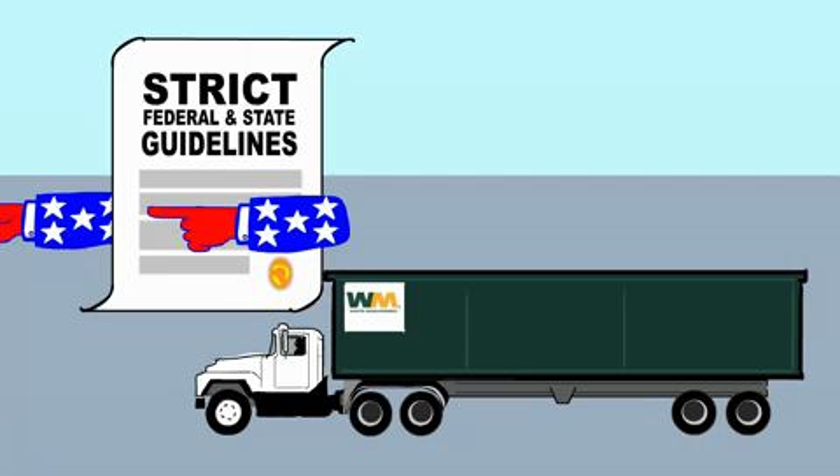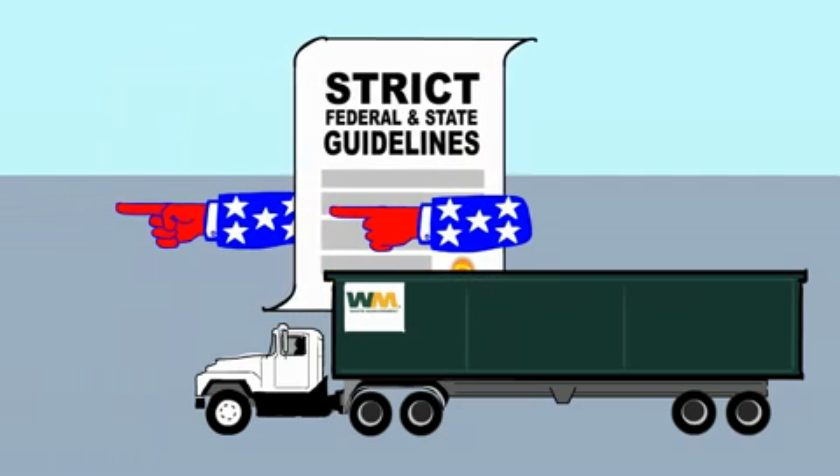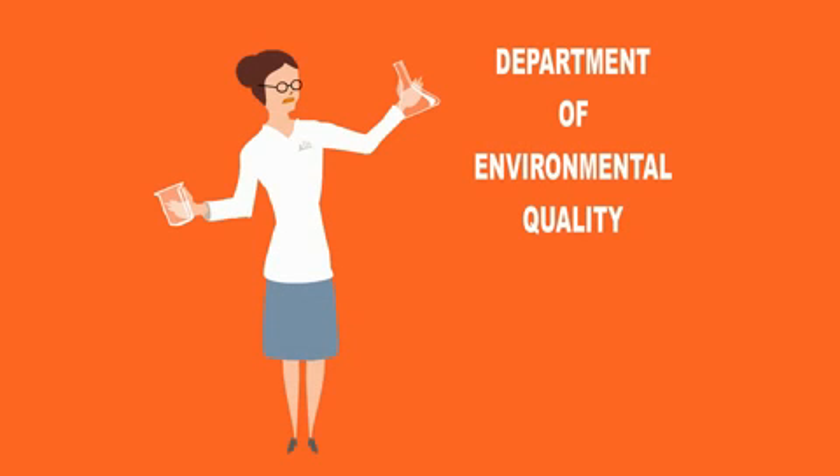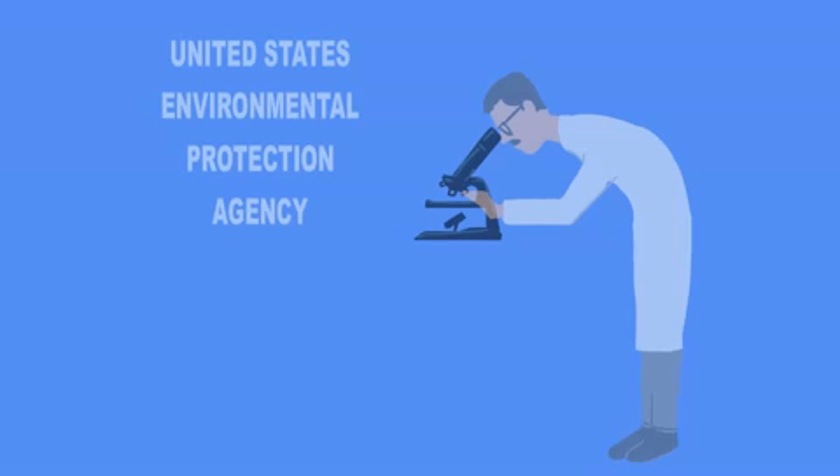The driver lifts the container onto a truck and covers it prior to transport. To dispose of this waste, the company follows strict guidelines established by state and federal regulations. The chemical makeup of the tar and oil is sampled and tested by the State Department of Environmental Quality and the United States Environmental Protection Agency.